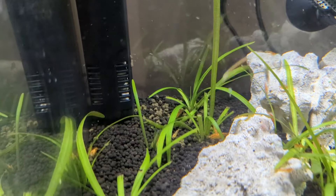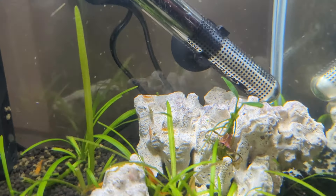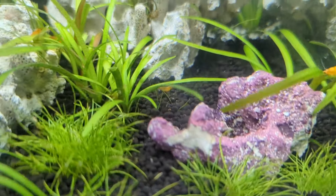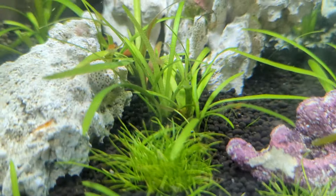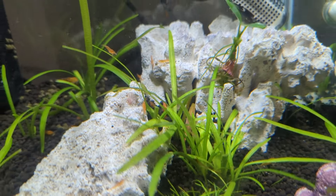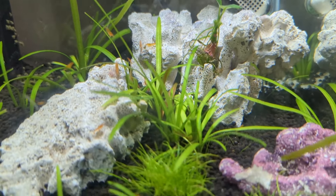They're just eating some algae food, as you can see. There's babies on the rock, babies behind the rock, babies in the plants. I've not trimmed it — I've literally just added the Episonebius, and that is it.